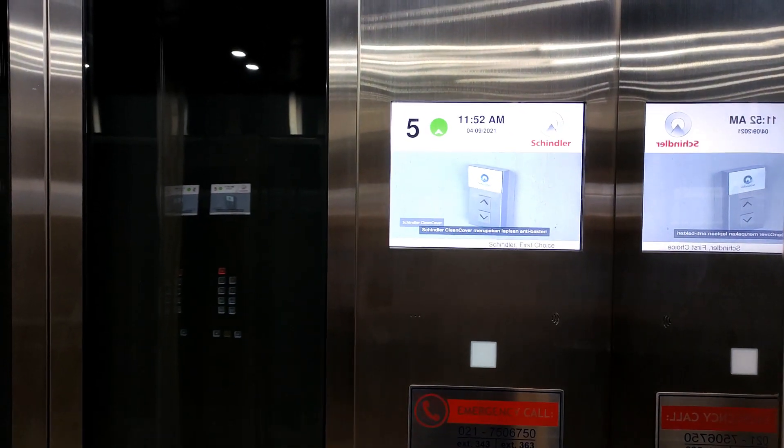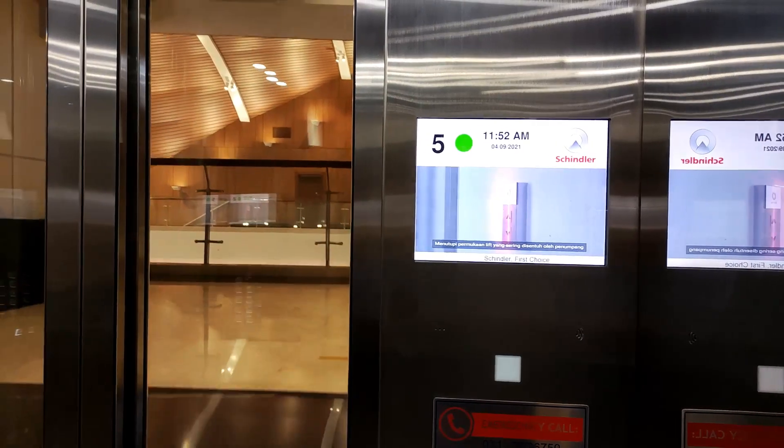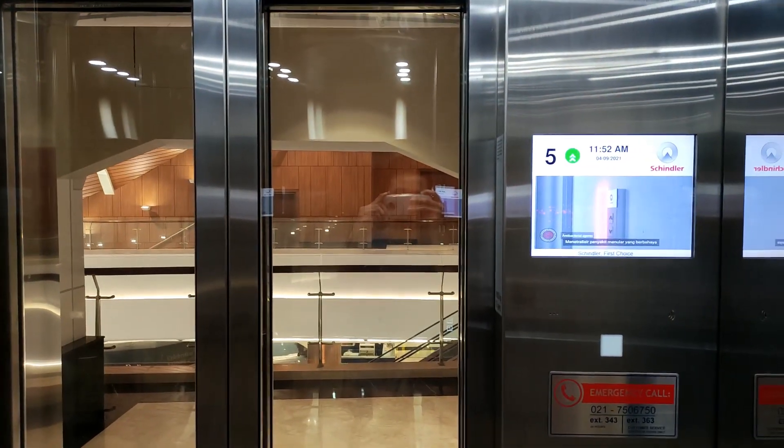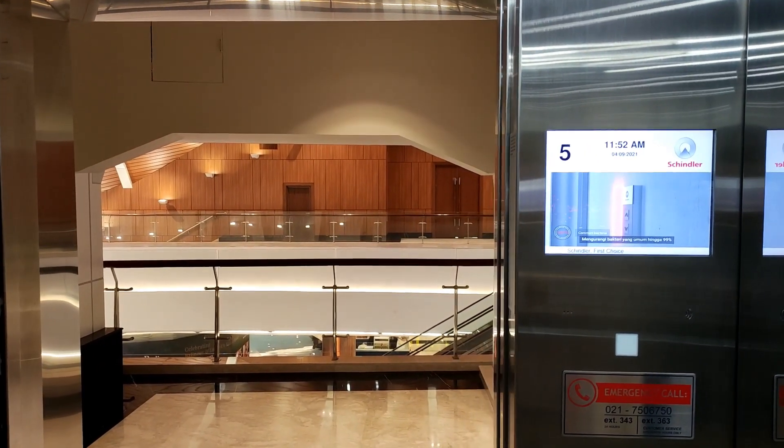The Schindler CleanCover is an antibacterial protective film that covers the surfaces passengers most often touch inside an elevator, neutralizing disease-causing agents on the complex surfaces of the product.